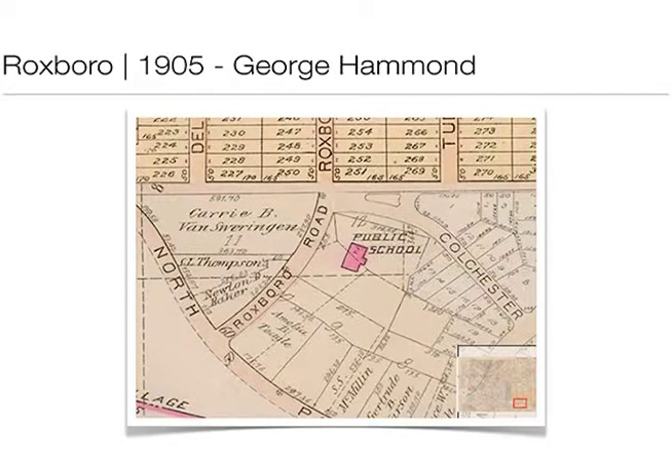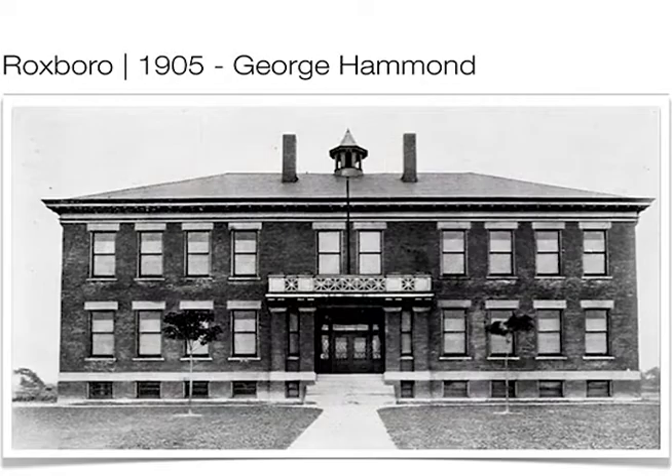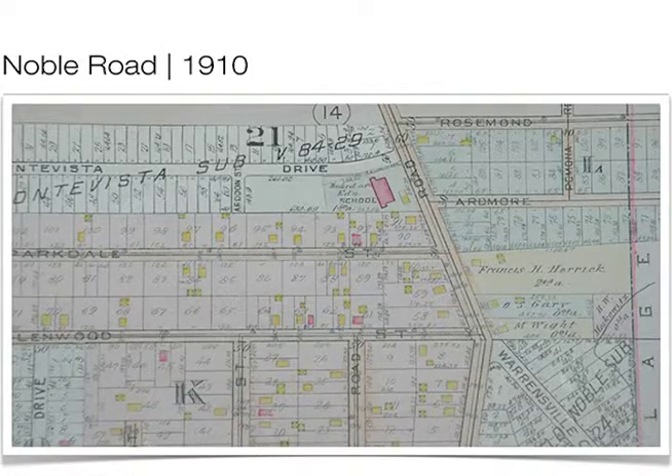The next George Hammond building would be the original Roxborough Elementary School. We see in the plat map its location and the original path for North Park Boulevard. This is very similar in general proportions and design to the Board of Education building. My opinion is that they actually built the current Roxborough around that structure, hollowed it out, and made it into the auditorium of the current building.